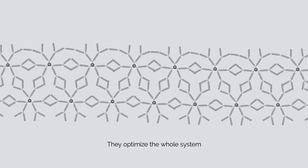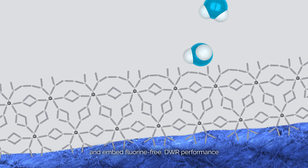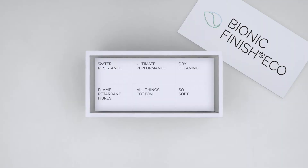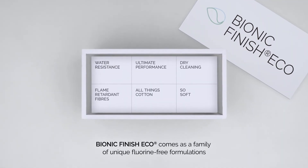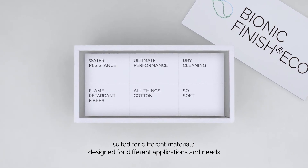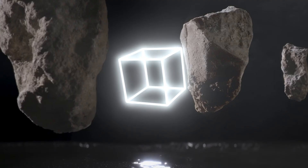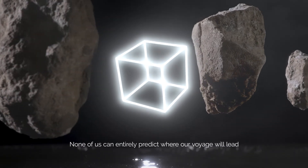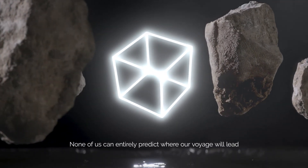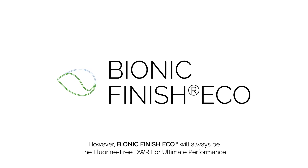They optimize the whole system. Attached to the textile and embedded, they deliver Fluorine-free DWR performance. Bionic Finish Eco comes as a family of unique Fluorine-free formulations suited for different materials, designed for different applications and needs. None of us can entirely predict where the voyage will lead. However, Bionic Finish Eco will always be the Fluorine-free DWR for ultimate performance, as it is today.